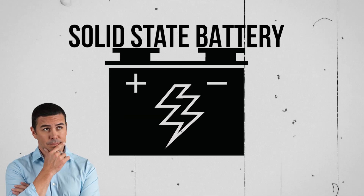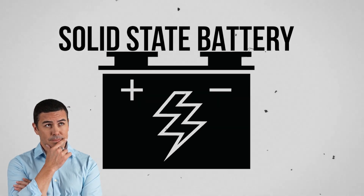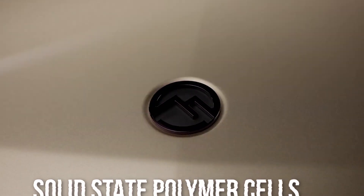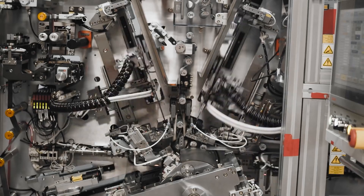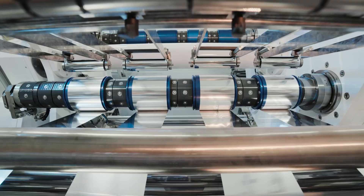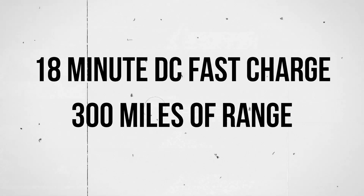Mullen Automotive is working on a solid-state battery, but what is a solid-state battery and how does it work? Mullen's testing of solid-state polymer cells reveals the potential for a 150-kilowatt-hour battery pack that delivers over 600-plus miles of range, and highlights an 18-minute DC fast charge with a yield of over 300 miles of range.